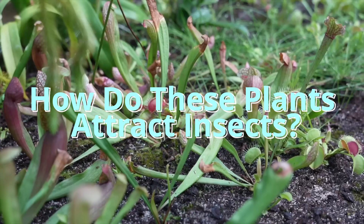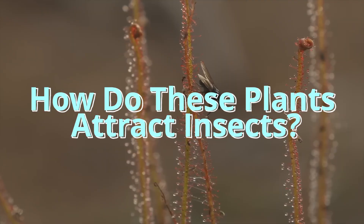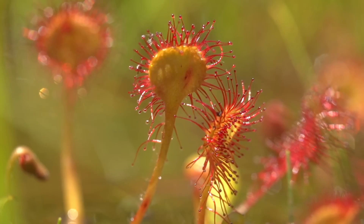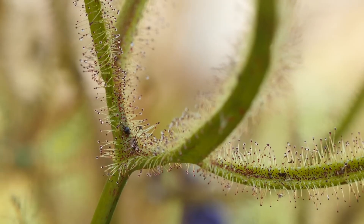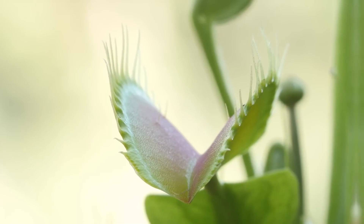How do these plants attract insects? These tricky plants use bright colors, sweet smells, and sticky traps to fool insects. Some even make nectar to lure bugs in, just like flowers. To a bug, it's like a yummy snack — until it's too late.